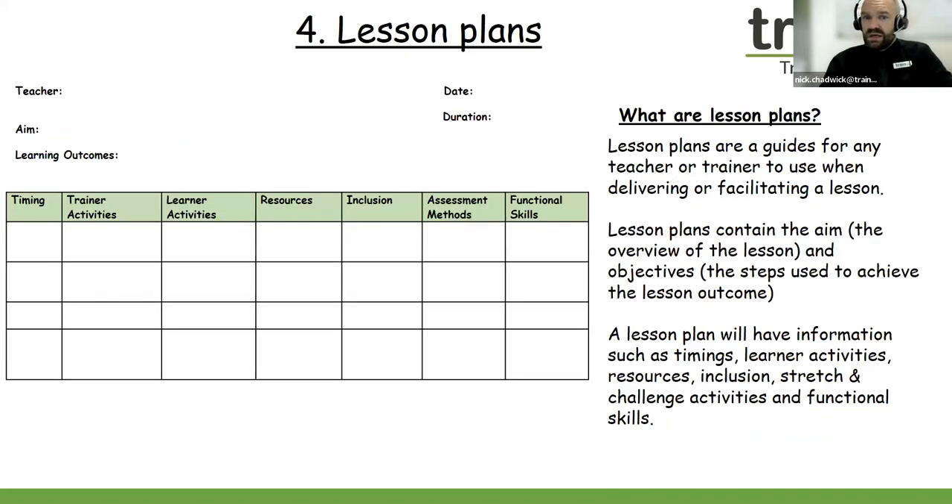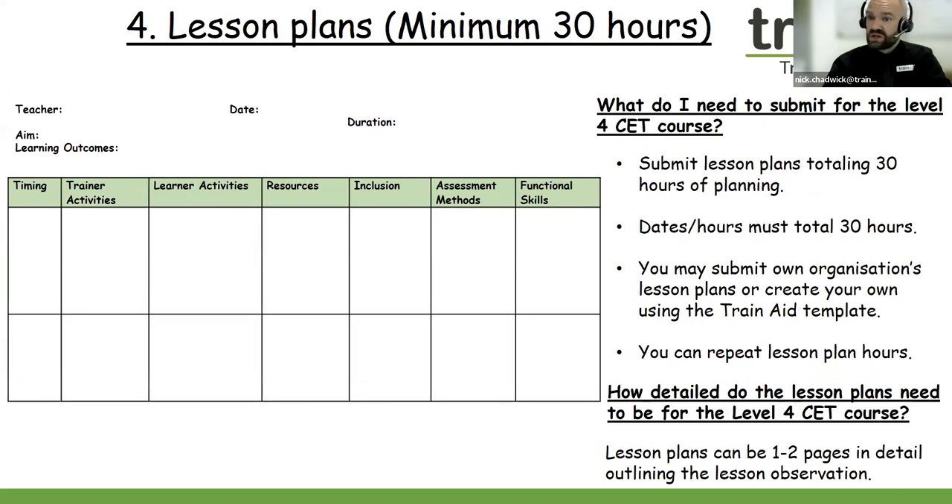The next section is lesson plans — teaching evidence criteria four. Lesson plans are guides that teachers and trainers use, perhaps on a day-to-day basis, to help the teaching of their lessons. They are a vital tool because they help the teacher to stay on track. They provide lots of information such as the aim, the learning outcomes, the timings, learner activities, resources, inclusion, stretch and challenge, and functional skills. Lesson plans really help the teacher to break down the activities, their approaches, and help teachers — especially those new to teaching a course — to see what they're teaching and how lessons should be carried out.